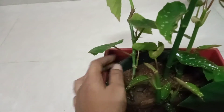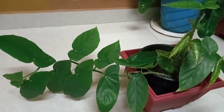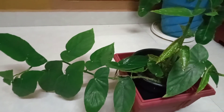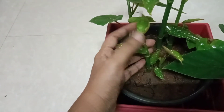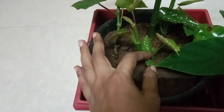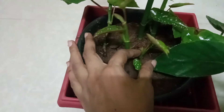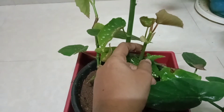This is the propagation method. I am placing the plant here and cutting it — you cut the plant here, cutting it in the shade.